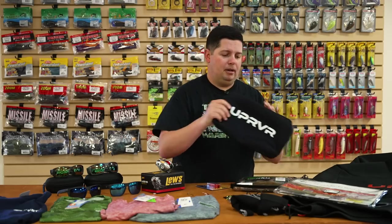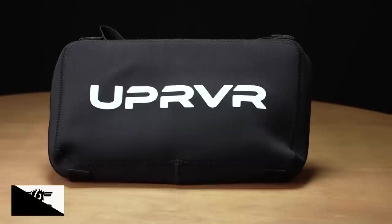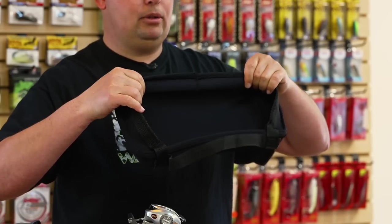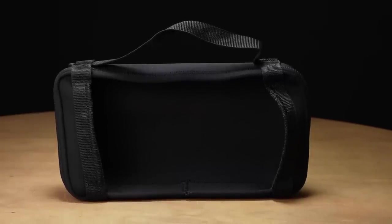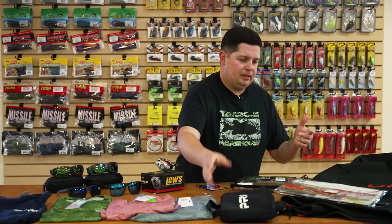We also got from Up River the new Humminbird Helix sonar graph covers. These are made for graphs that are not flush mounted — on a ram mount up front or on the side. We know those plastic covers that come with graphs end up flying off on the highway. These fit snug and secure, wrapping completely around the back of the graph. They're made out of a nice 3mm neoprene material, super tough, and will protect your investment. They also feature a carrying handle, so if you take your graphs off ram mounts at the end of the day and put them in your truck or hotel, it makes it a little bit easier.